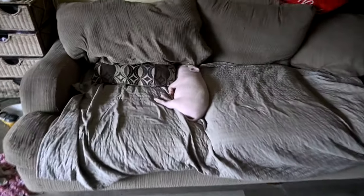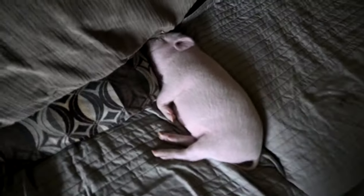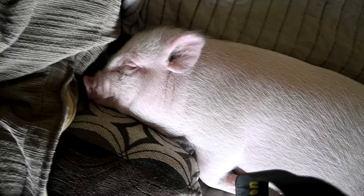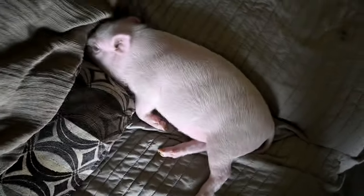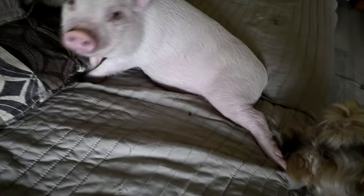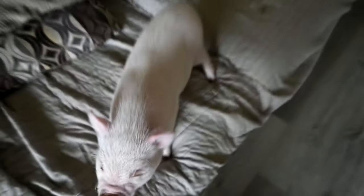Good morning guys, welcome to today's video. This has become the state of our existence — this is what having a pig in the house looks like. A tiny baby pig — she's awake! Are you coming outside? If you know pigs, you know that they don't like to be picked up, because anytime their feet are off the ground it's scary to them.